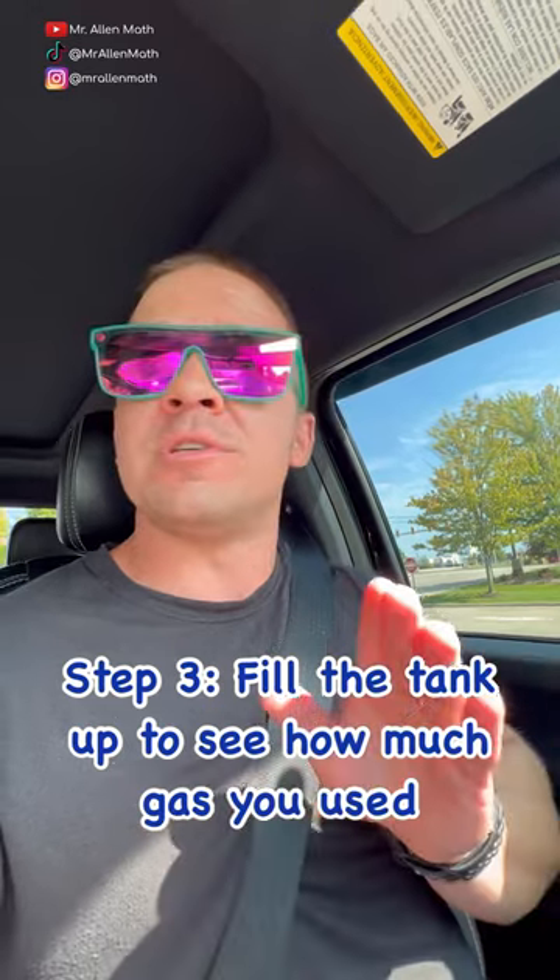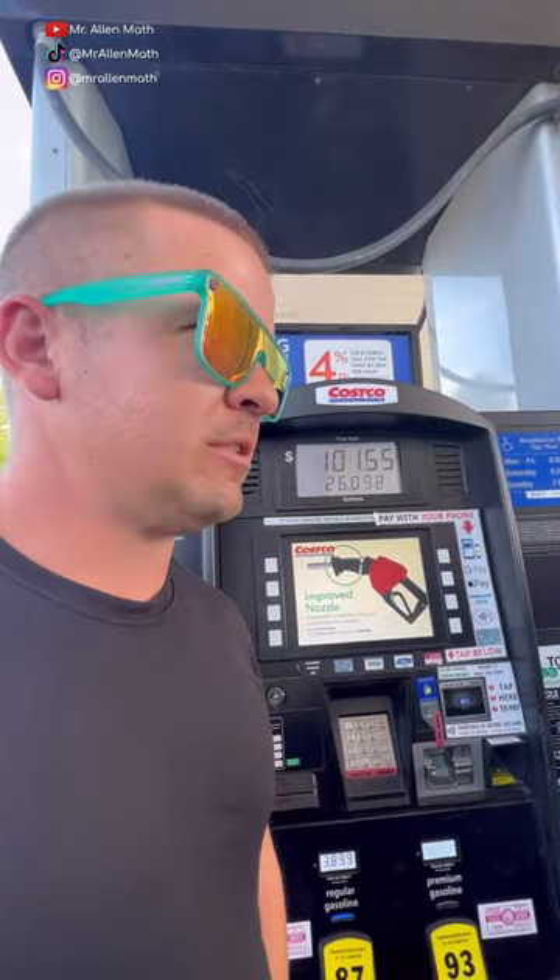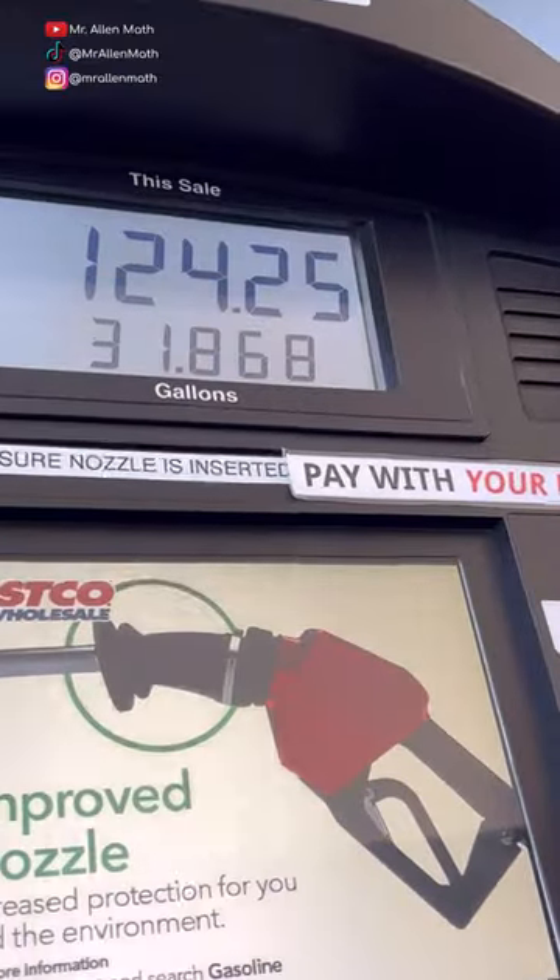Step three, we've got to fill this tank up, which is going to be kind of brutal because it's almost empty. Just past $100. So we got 31.868 gallons.